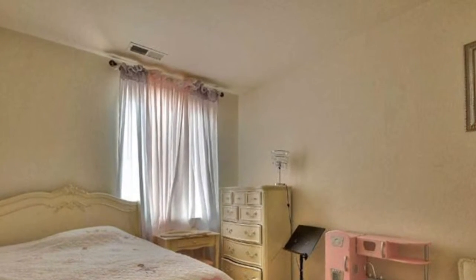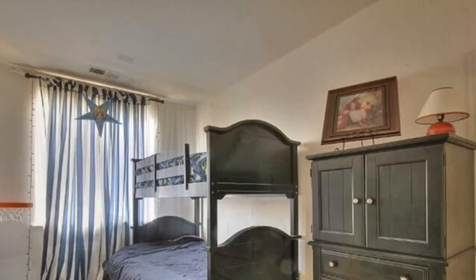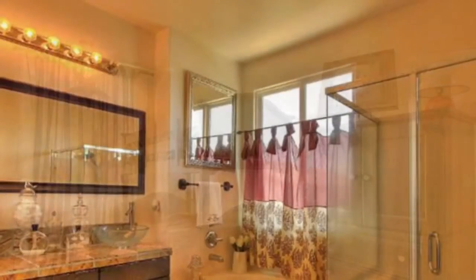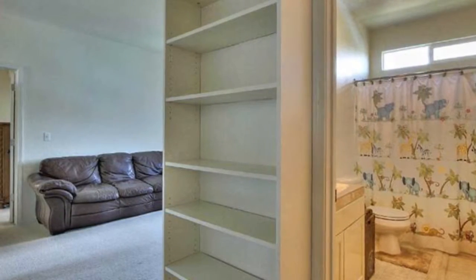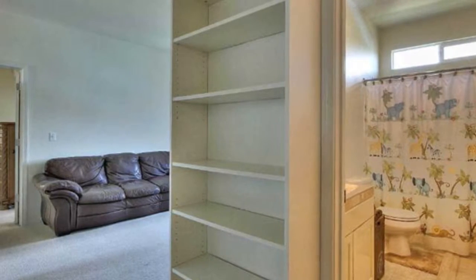Upstairs the master bedroom is large and spacious with three other nice-sized bedrooms. The ensuite master bathroom has upgraded glass vessel sinks and a custom mirror. There's plenty of storage in the loft area and plenty of room for your family. Call today to make your appointment.